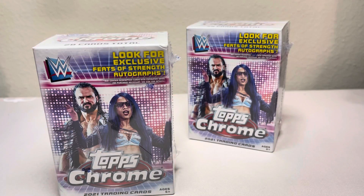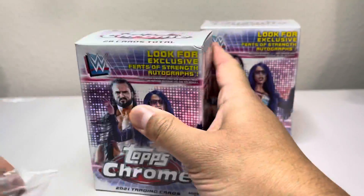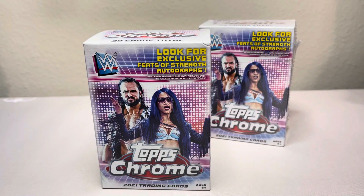Let's see what we get. Let's open these. I know a lot of guys out there are WWE fans and you guys want to see some Topps Chrome box opening or blaster box opening.